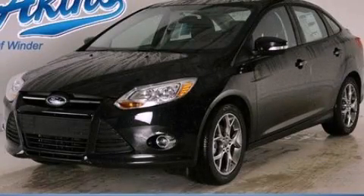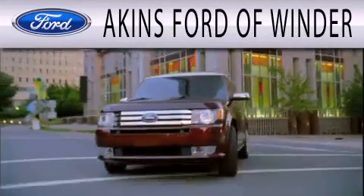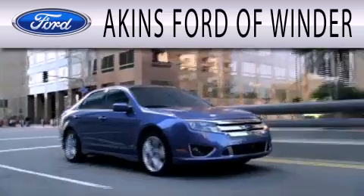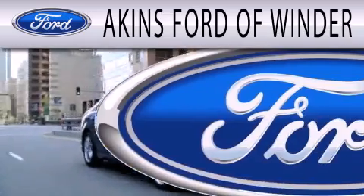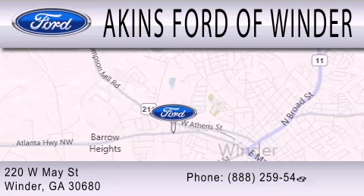Please call us today for more information on this great vehicle. Aikens Ford of Winder is dedicated to doing everything possible to ensure that the experience you have selecting your next vehicle is as pleasant as possible. We are located at 220 West May Street in Winder.